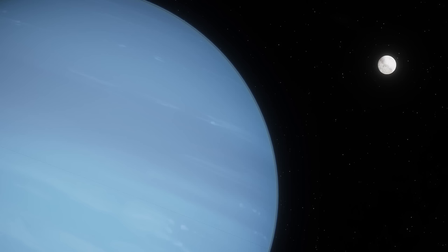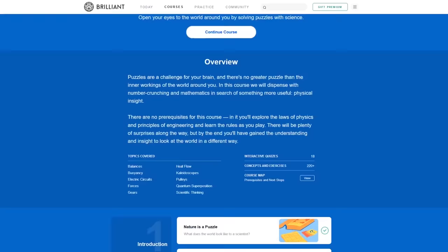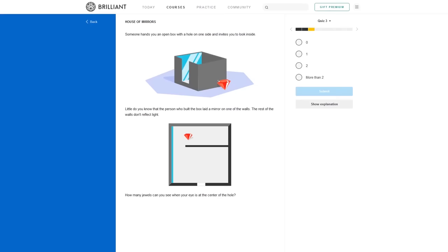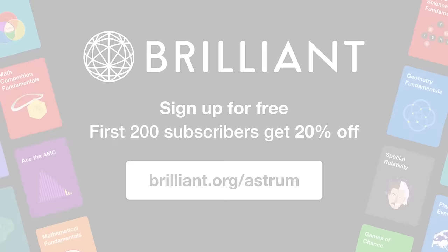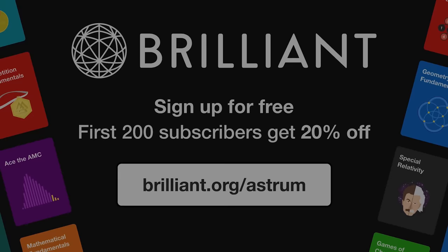Did you enjoy learning about Triton today and would like to further your understanding about the universe and the world around us? Brilliant have got an amazing interactive course that uses engaging puzzles to help you learn about physics. Each quiz focuses on solving puzzles that relate to a topic in the natural world — for instance, you can explore the physics of mirror reflections, laser tag, and how to take the perfect shot in a game of pool. With Brilliant, you'll unravel concepts bit by bit and discover deep truths in unexpected places. If you want to support Astrum and get unlimited access to all of Brilliant's interactive math, science, and computer science courses, you can use the link brilliant.org/Astrum and get 20% off their annual premium subscription.